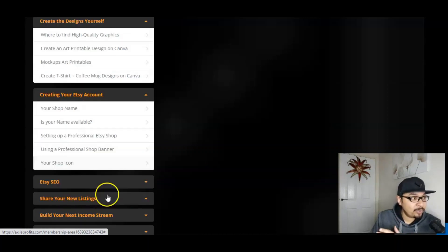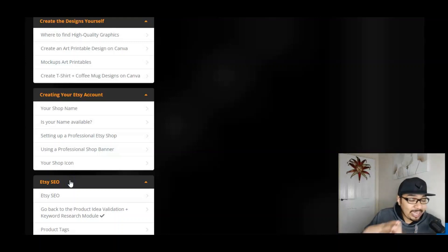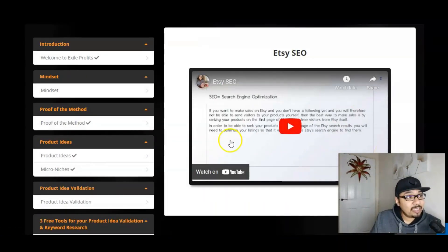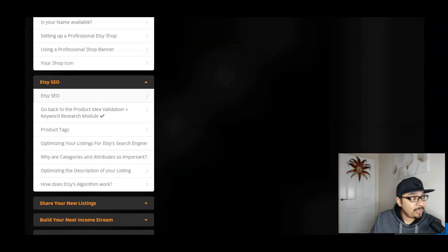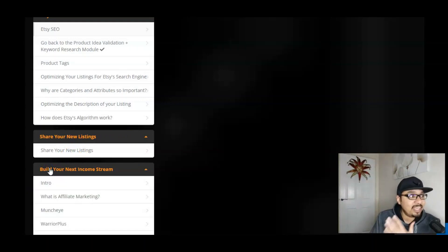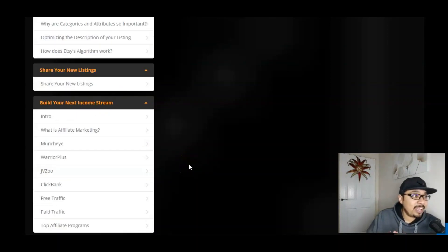Then we have Etsy SEO — search engine optimization is very important, and Etsy SEO has been broken down for you in specific parts by Max, which is absolutely phenomenal. There are various other videos covering Etsy SEO for you guys. We also have a module to share your new listings inside the members area and build your next income stream, covering sources such as affiliate marketing via Muncheye, WarriorPlus, JVZoo, and ClickBank, using both free traffic and paid traffic.